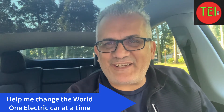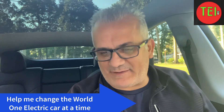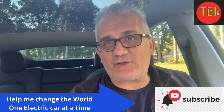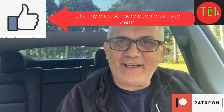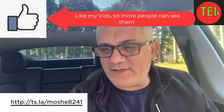Hey guys, Moshe the Electric Israeli is here — thank you for joining. Don't forget to hit that subscribe button. Today I'm going to do the first of what I think is going to be several videos about the Lucid Air, the Lucid Air electric car sedan. I want to do a little different take. I saw a lot of videos and I want to do a different take about it.